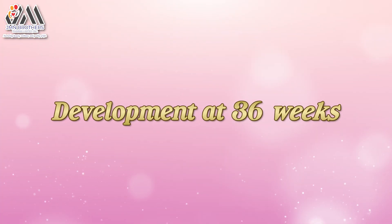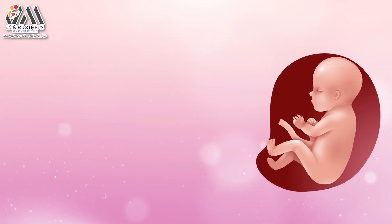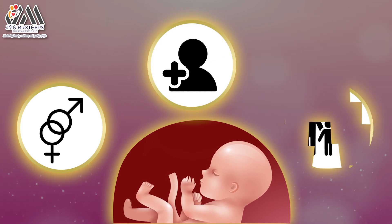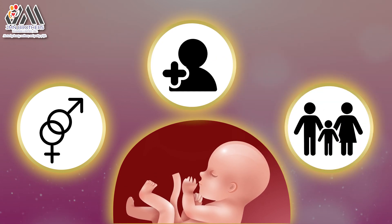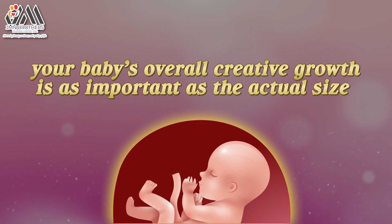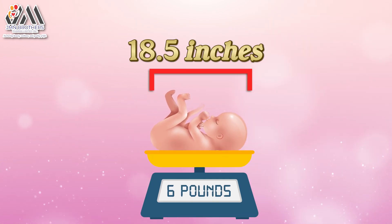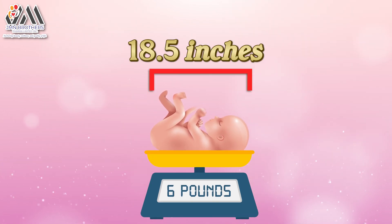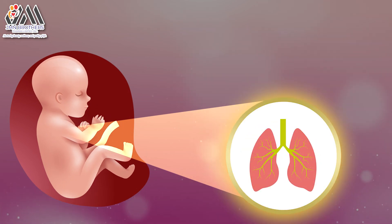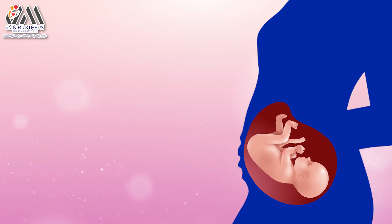Development at 36 weeks: babies differ in size depending on many factors, such as gender, the number of babies being carried, and size of the parents. So your baby's overall rate of growth is as important as the actual size. On average, a baby at this stage is about 18.5 inches and weighs close to 6 pounds. The brain has been developing rapidly, lungs are nearly fully developed, and the head is usually positioned down into the pelvis by now.